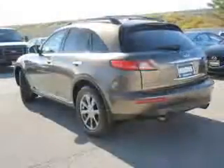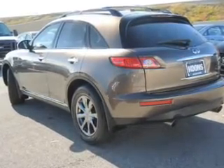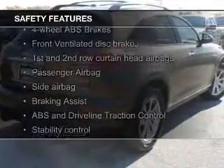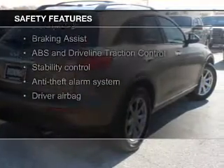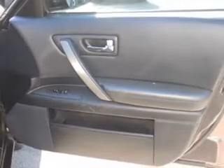Additional features include aluminum rims, dual temperature controls, and automatic climate control. Safety was made a priority with these features: a backup camera, fog lights, curtain head airbags, side airbags, independent suspension, and brake assist.